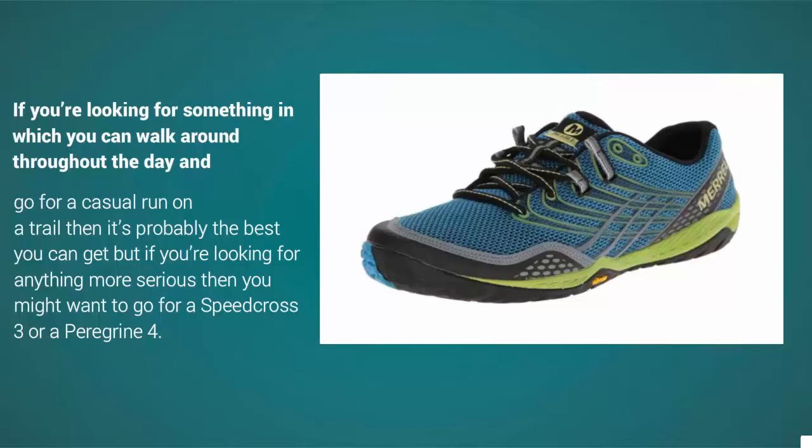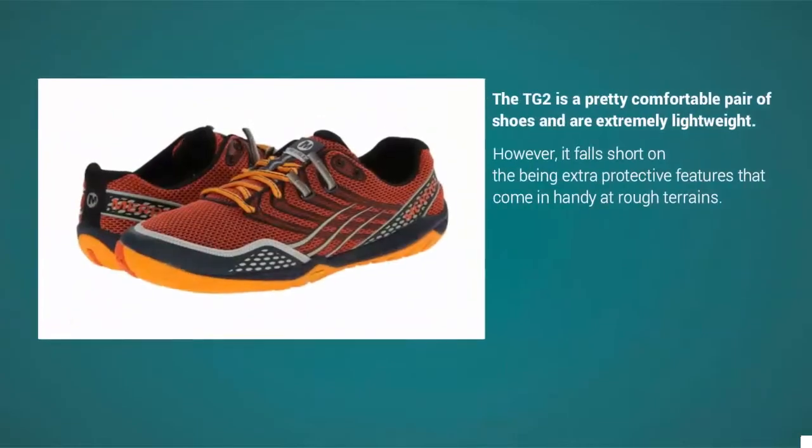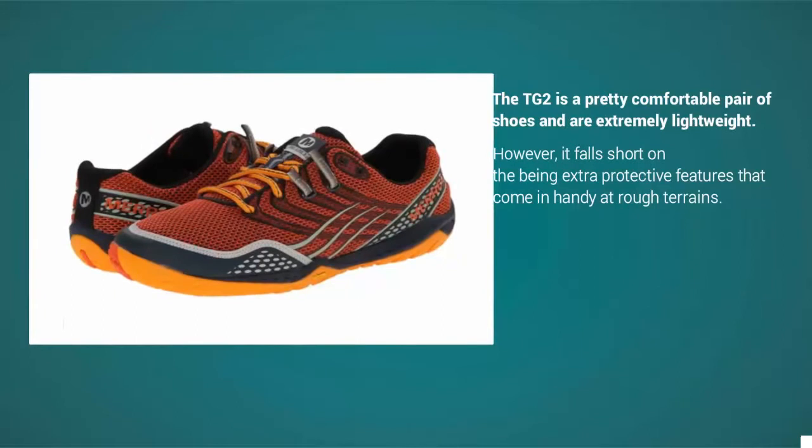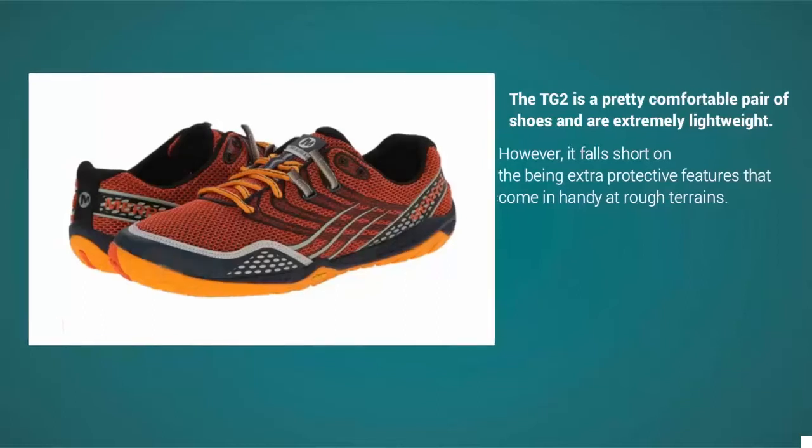But if you're looking for anything more serious, you might want to go for a Speed Cross 3 or a Peregrine 4. The TG2 is a pretty comfortable and extremely lightweight pair of shoes, however it falls short on extra protective features that come in handy on rough terrains.